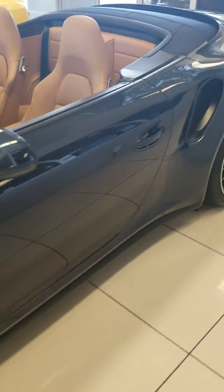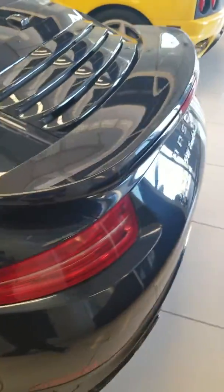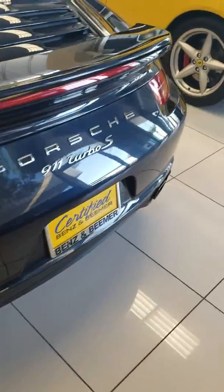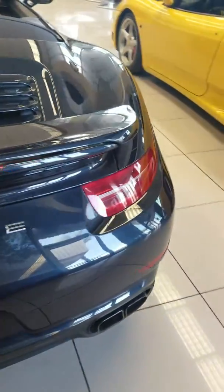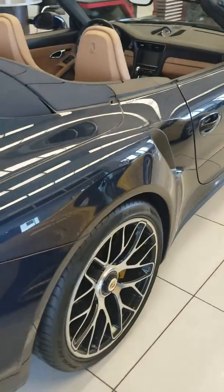Going again around the outside so you can see the paint condition. Very good.